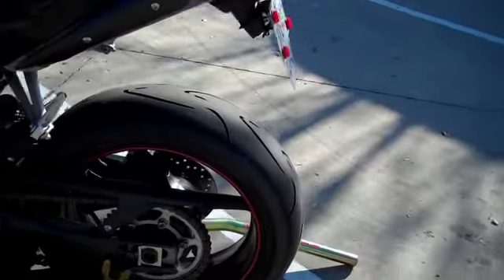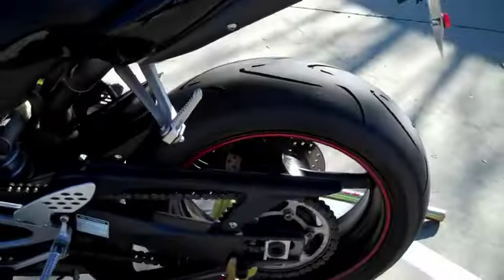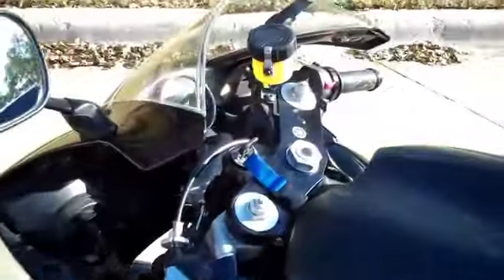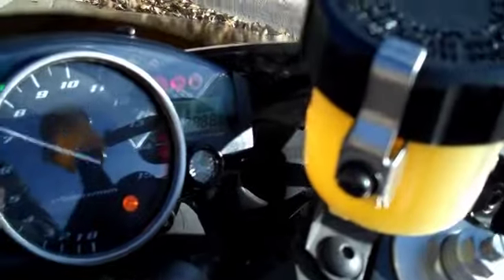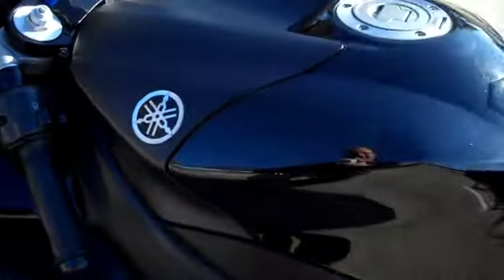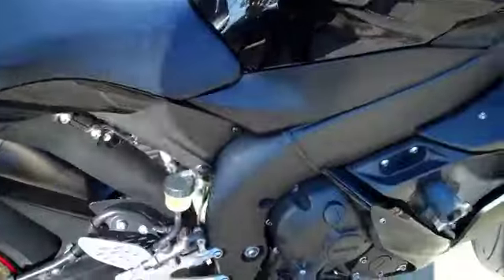This is absolutely one of the most beautiful bikes we've got. It has brand new tires on the back — Continental Attack tires with about 10 miles on them. The whole bike itself has five thousand five hundred forty-four miles on it, and it is absolutely flawless — it doesn't have a scratch on it.